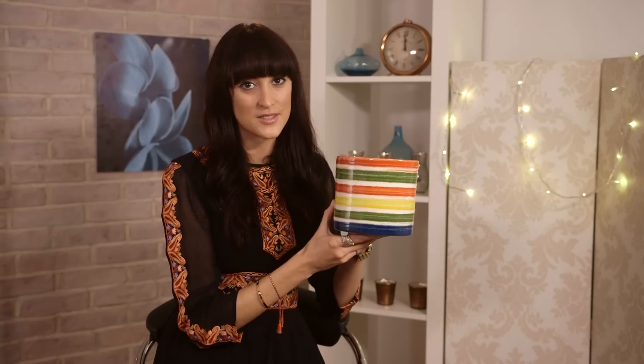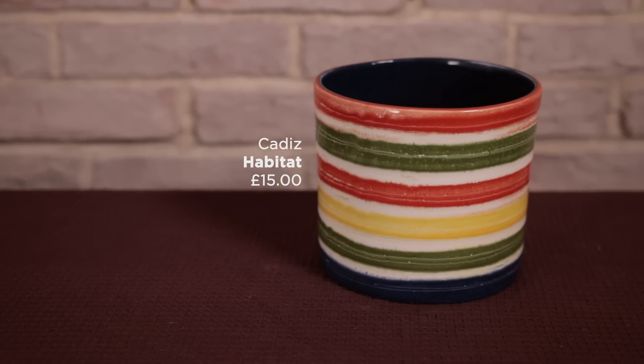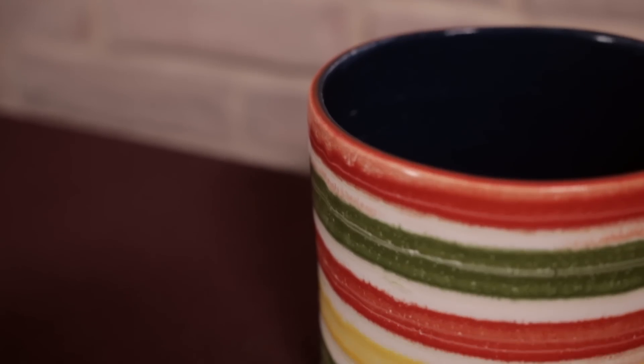Introduce some rainbow striped springtime colours into your home with this gorgeous plant pot — £15 by Habitat. It's a great way to get planting all of those springtime bulbs.